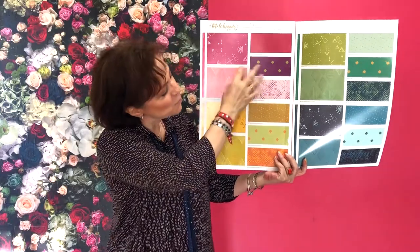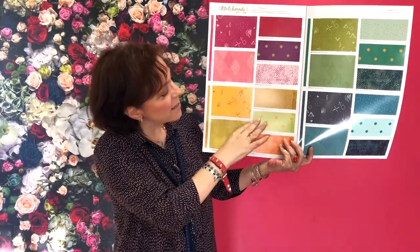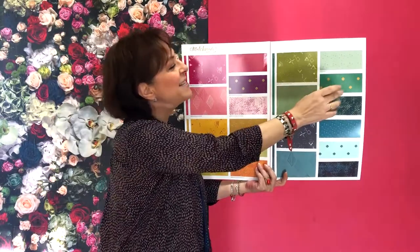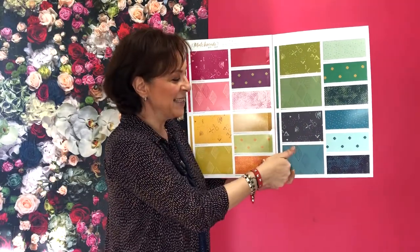I have some pinks, some beautiful fuchsias, and I have some yellows and soft yellows mixed with orange, and then you have some greens and emerald greens, and some blues and teals — the colors that I adore and have been using in the collections.